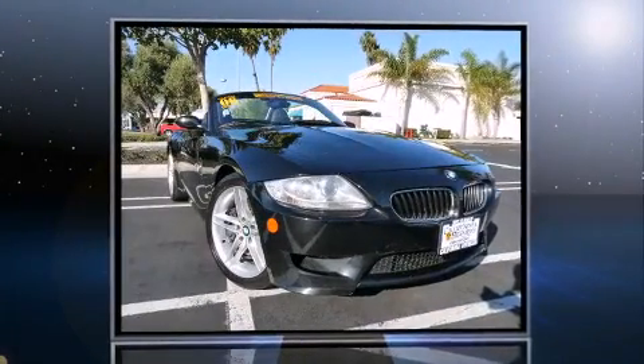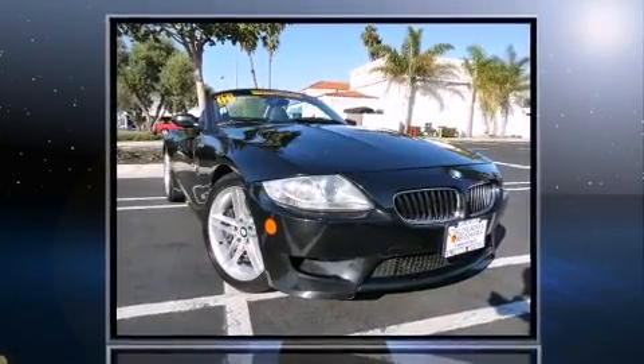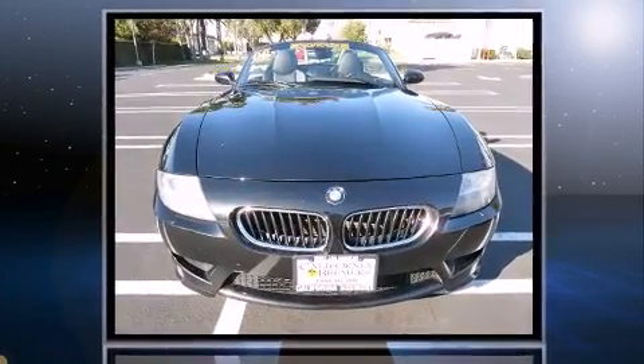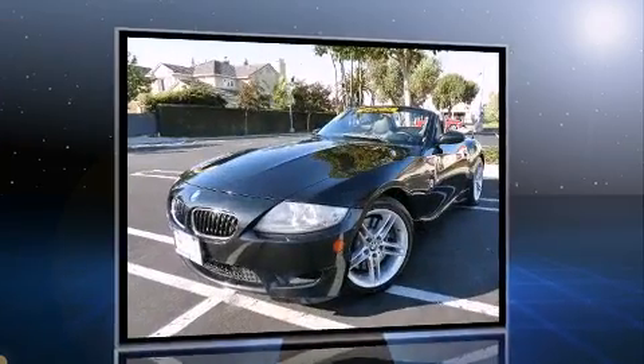This two-door, two-passenger convertible has not yet reached the 50,000 mile mark. It features a standard transmission, rear-wheel drive, and a 3.2-liter six-cylinder engine.